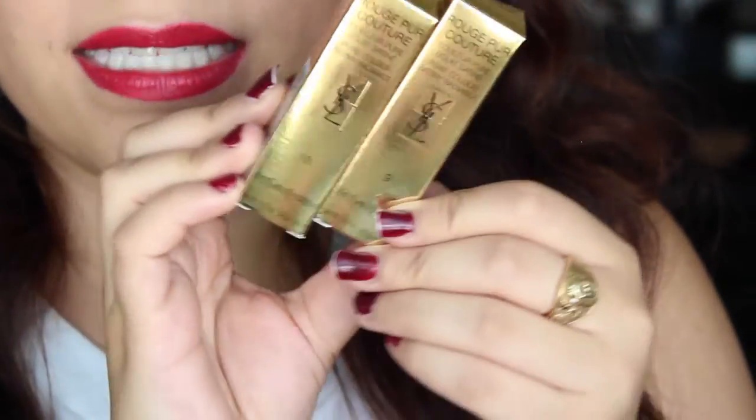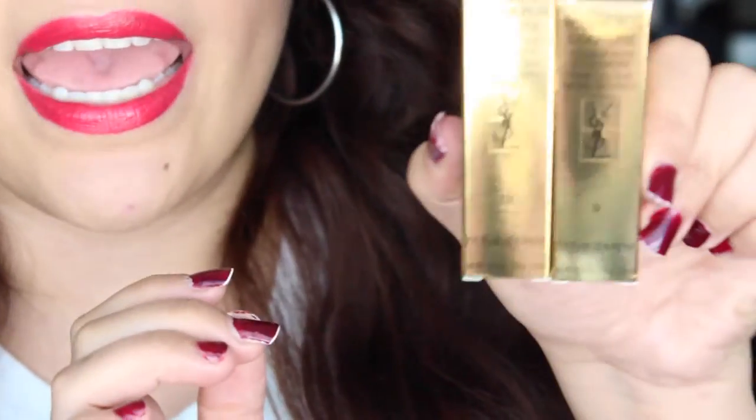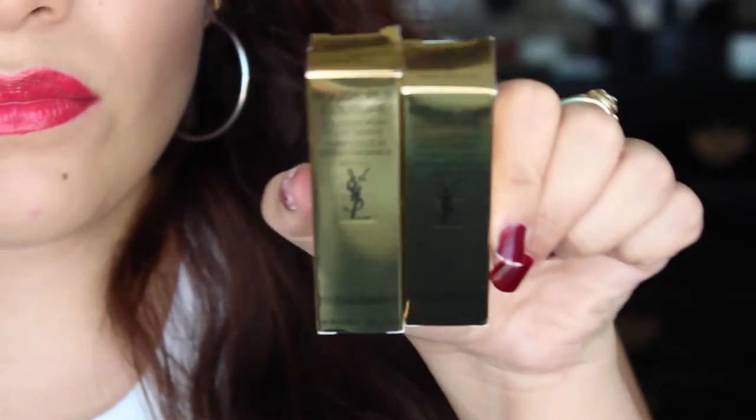They're so pretty. I've never owned a YSL lipstick in my life. They are colors number 19 and number 9. They're gorgeous — they are the Rouge Pour Couture in pure color, satiny radiance. Let's just take them out — oh my goodness, I already looked at the colors but I haven't swatched them or anything, so let's get these out.